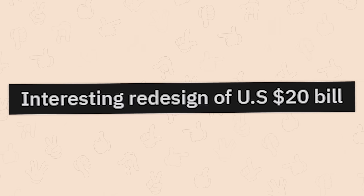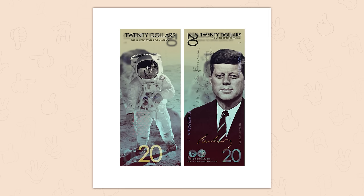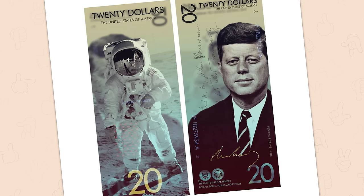Interesting redesign of the US $20 bill. Americans trying to apply ketchup to our designs, huh? How do we feel about this? It feels more like a poster to me. Still, pretty cool.